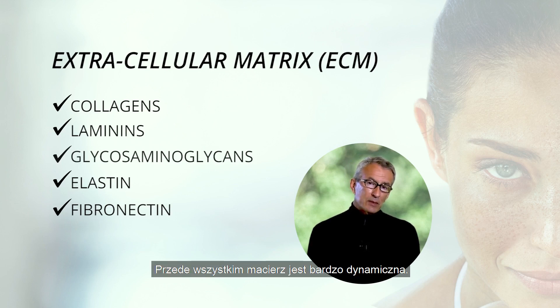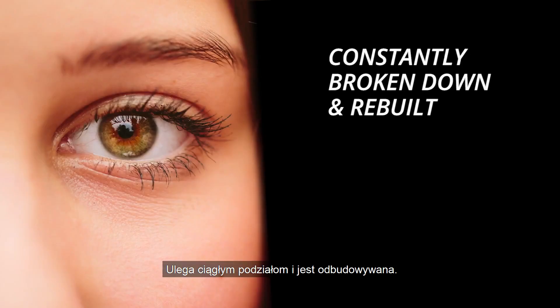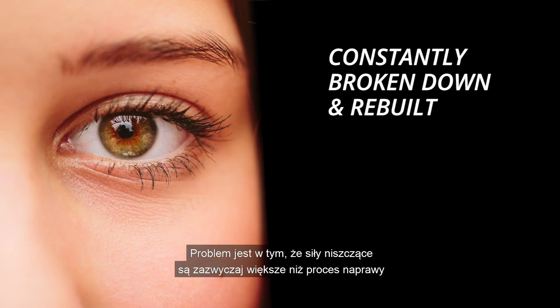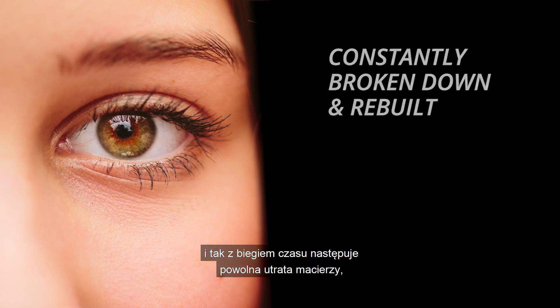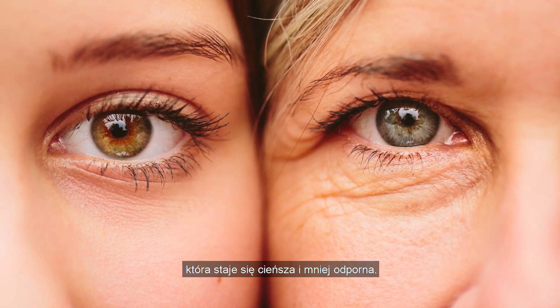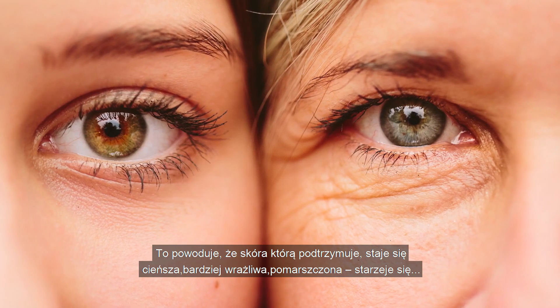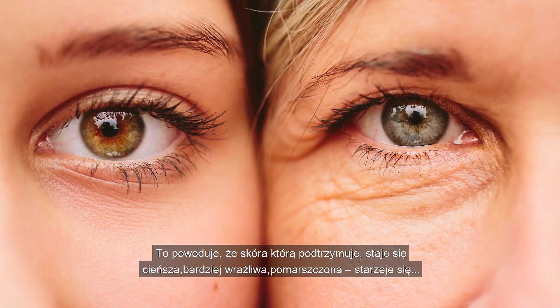Crucially, however, the matrix is very dynamic — it is constantly being broken down and rebuilt. The problem is that the forces of destruction are usually greater than the forces of healing, and so over time there is a slow loss of the matrix, which grows thinner and less resilient. As it does, the skin that it supports grows thinner, more fragile, more wrinkled. It ages.